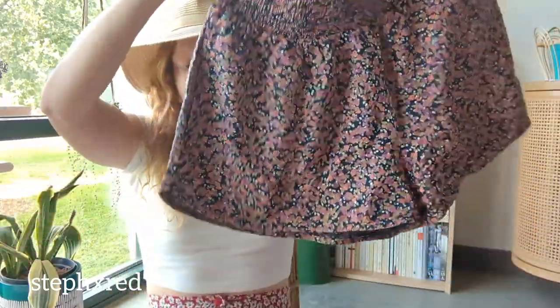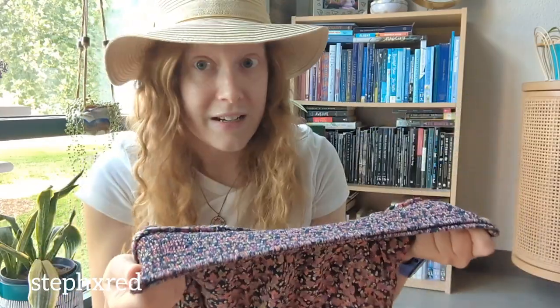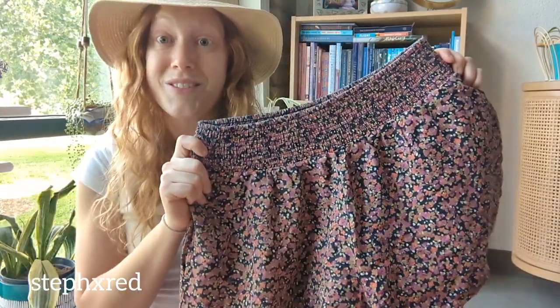Next up is a pair of Prana smocked flowy floral shorts. I just sold a pair of shorts almost identical to these from Madewell and they sold super fast, so I was really excited to find these.